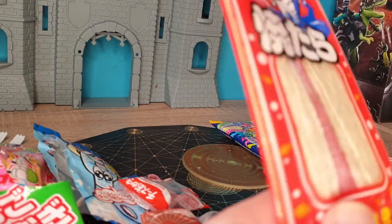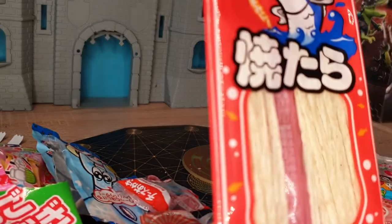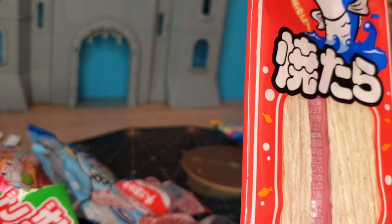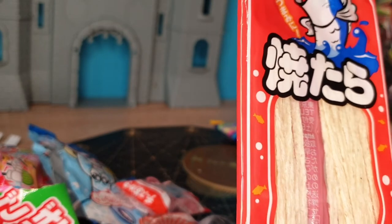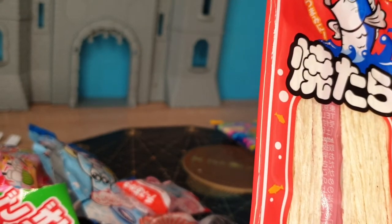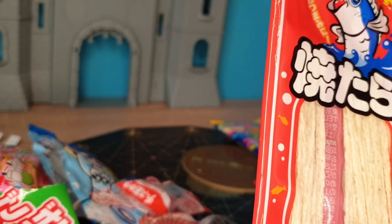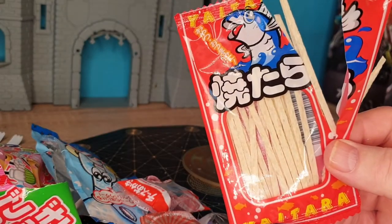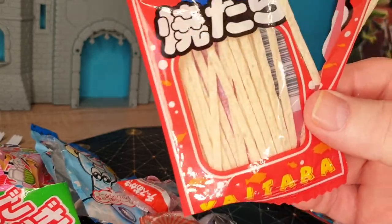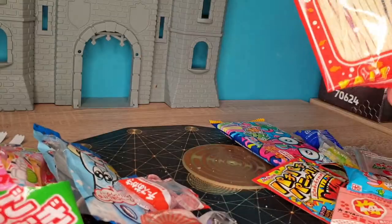We've got this — it looks like there's a fish on it, so it may be some sort of fish taste. You can find it on here — there it is: dried fish. Yeah, I can smell that fish. It tastes like dried fish. It's not too strong but it's got a very fishy flavor to it.